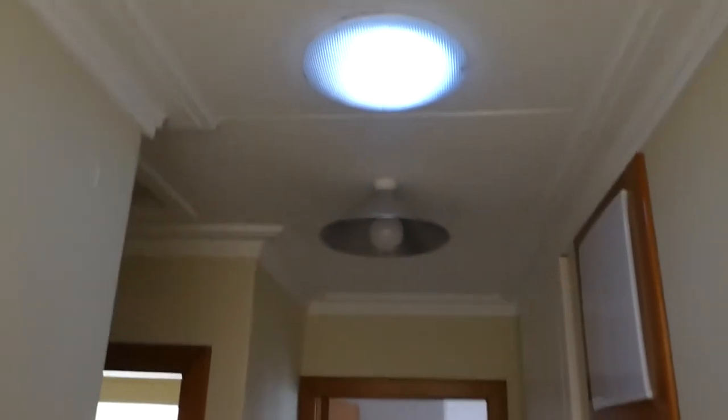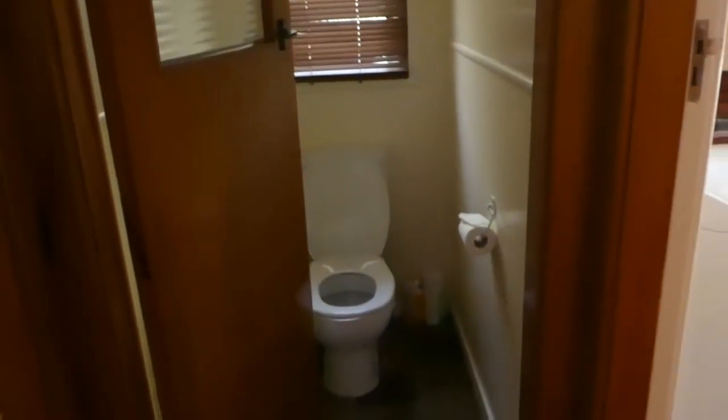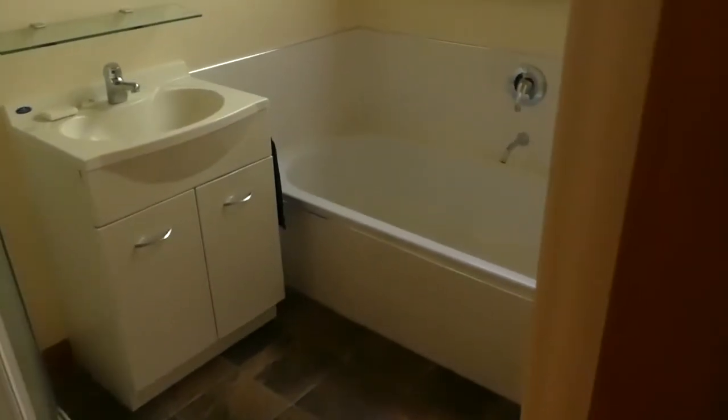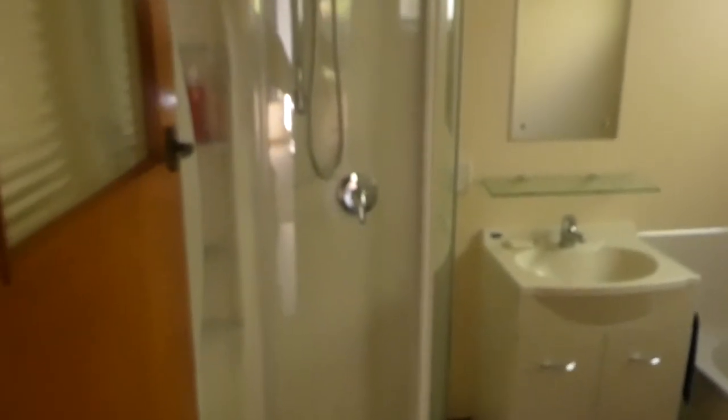And built-in wardrobing. Down the hallway here we've got plenty of storage cupboards, which is really good. A solar tube for natural light. That's the laundry, which leads to a separate toilet. A really nice bathroom with a bath, along with the shower — a separate shower — which is really nice.